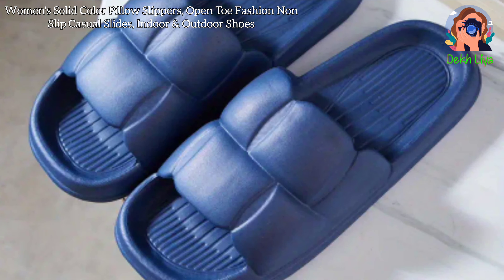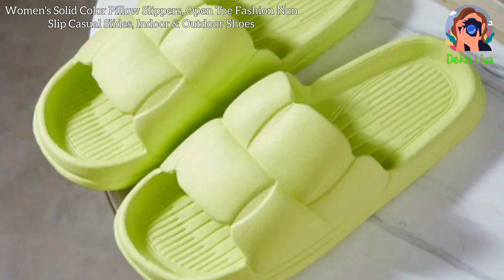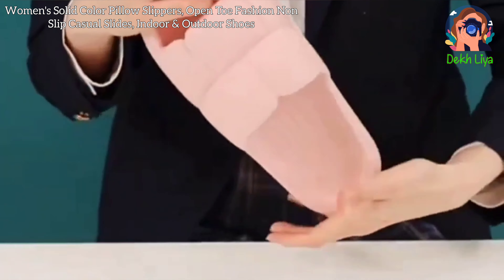The affordability of these slippers is another attractive feature, priced at $8.88 with an impressive 88% off discount. This makes them a budget-friendly option without compromising on quality and comfort. Despite their low price, the slippers are built to last, ensuring you get great value for your money.